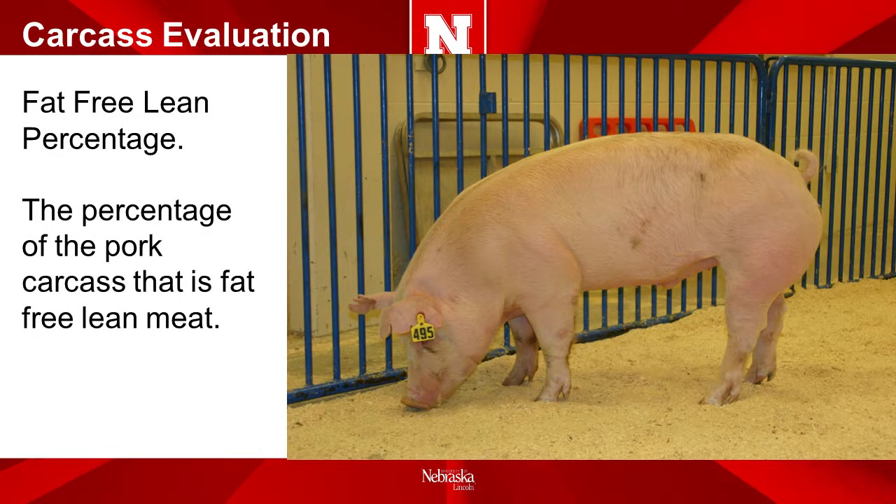The carcass evaluation is evaluated by grouping market hogs in ribbon groups by carcass weight and the 10th rib back fat, and then ranking the groups by fat-free lean percentage. For any pork carcass, the composition of the carcass consists of lean meat, fat, skin, and bone. The fat-free lean percentage is the weight of the pork carcass that is in lean meat as compared to the weight of the carcass.